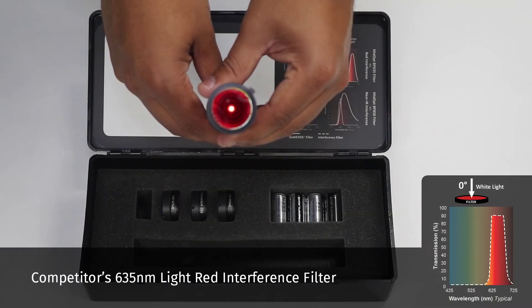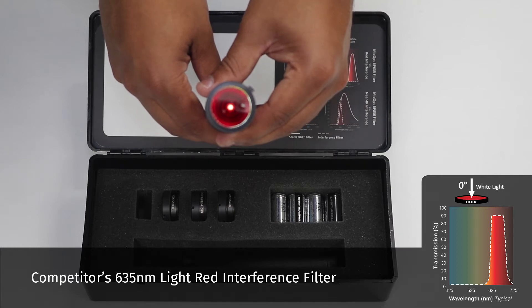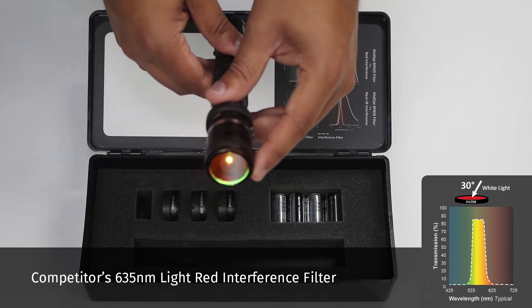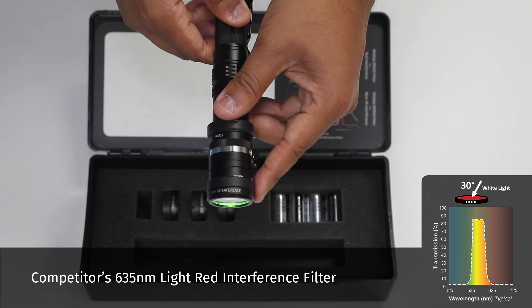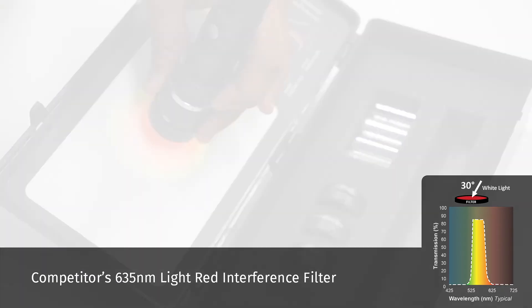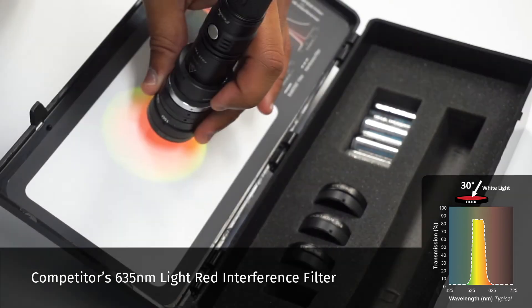Here we place the competitor's 635 nanometer interference filter over the lens. At 0 degrees, the filter appears light red in color. The same would be true when light is entering a machine vision system at 0 degrees. However, as the angle increases, the passband shifts to a shorter wavelength, and is passing green and blocking red, which was the original intended wavelength.